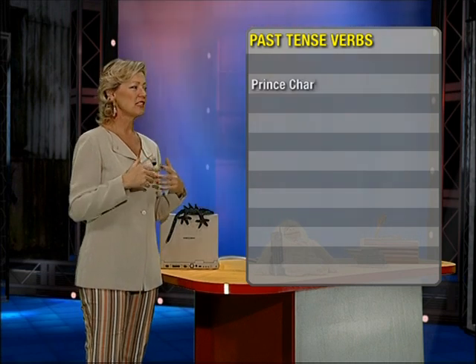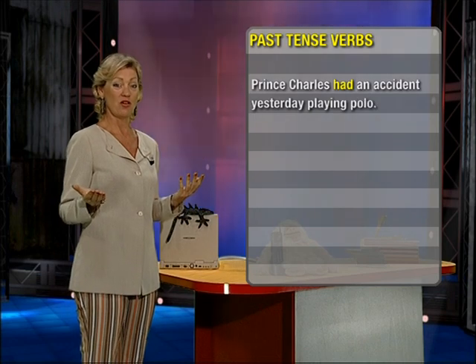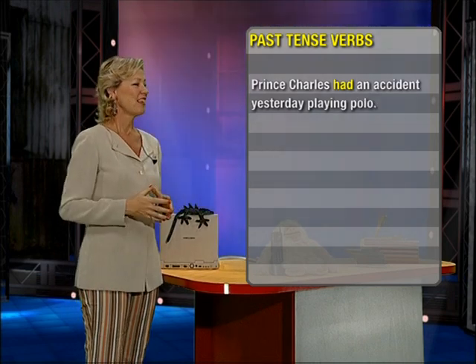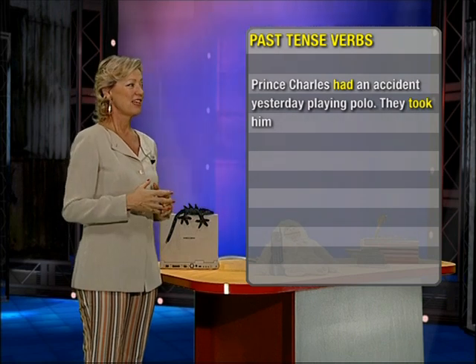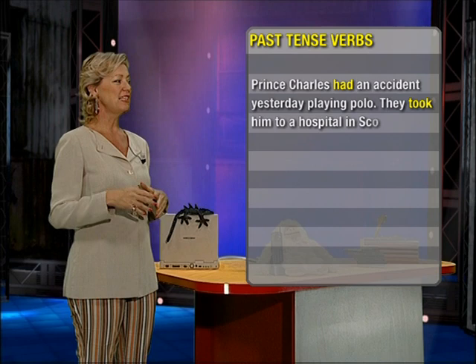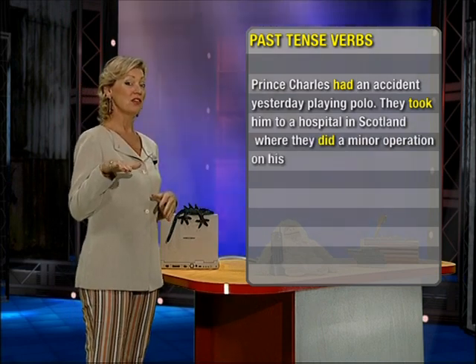Prince Charles had an accident. Had is the past tense of have. They took him — took him, past tense of take — to a hospital in Scotland where they did a minor operation. Did, past tense of do.